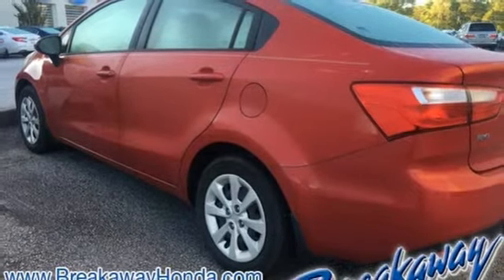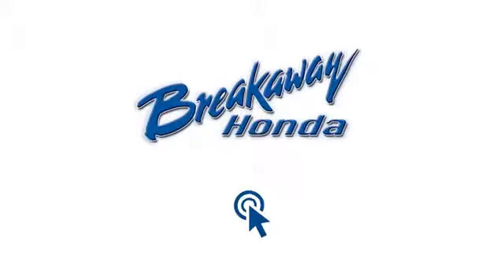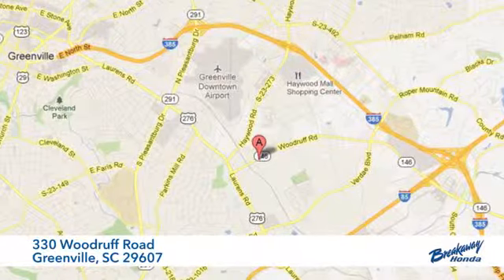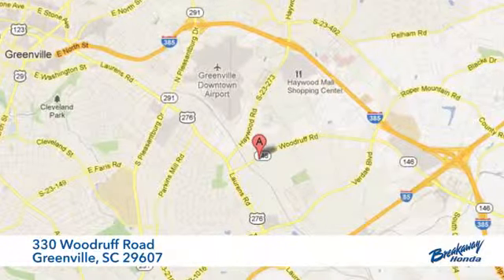the time is now. Experience it today. Call, click, or stop in today. We're conveniently located at 330 Woodruff Road in Greenville, South Carolina.